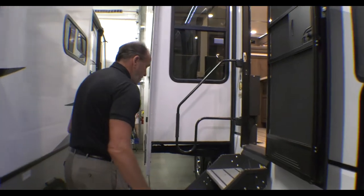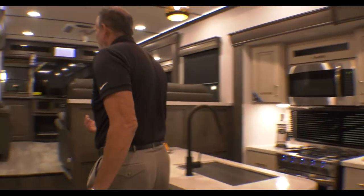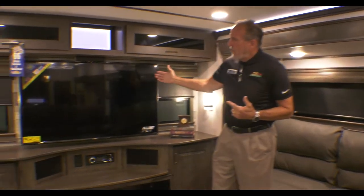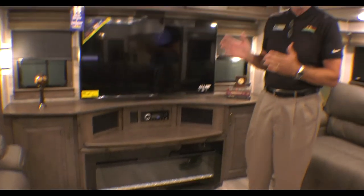Let's go inside and go through some things on the inside as well. The neat thing about this floor plan — the rear den — is everybody loves front living rooms, but this has been flip-flopped, which I really like. You've got the big 50-inch flat screen and a fireplace. Behind that fireplace is actually a hidden storage area. What Alliance has done is anywhere they can give you storage, that's what they've done, because we know that's a big deal when we're camping.